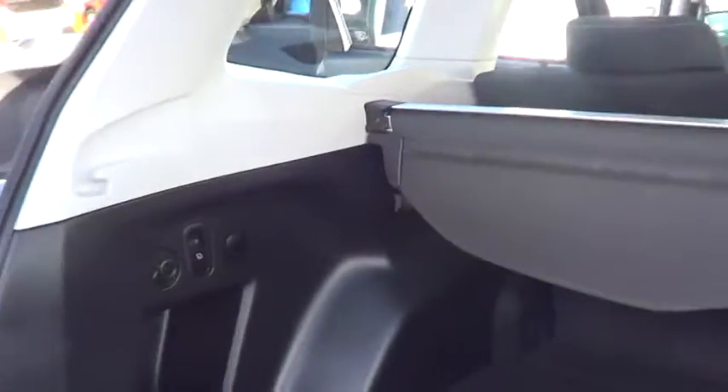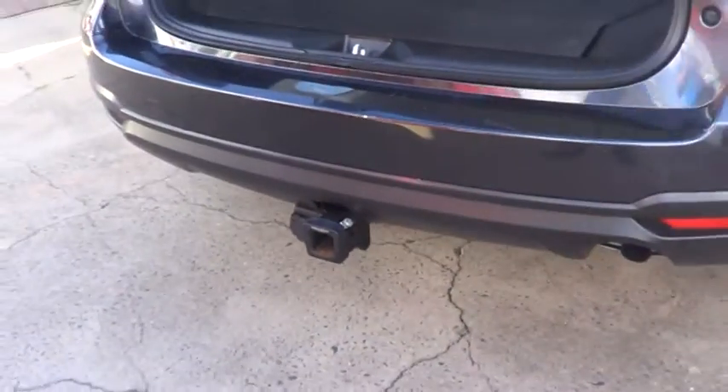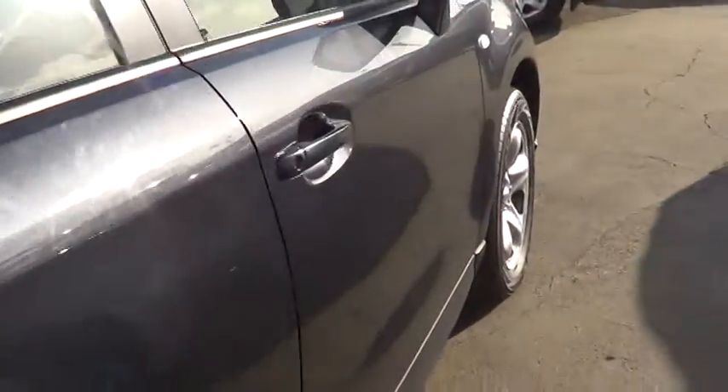There's plenty of room in the back, a 12-volt plug, and a little light in the back as well. It has got a tow bar on it, so that's another $1,000 worth of accessories on the back there.